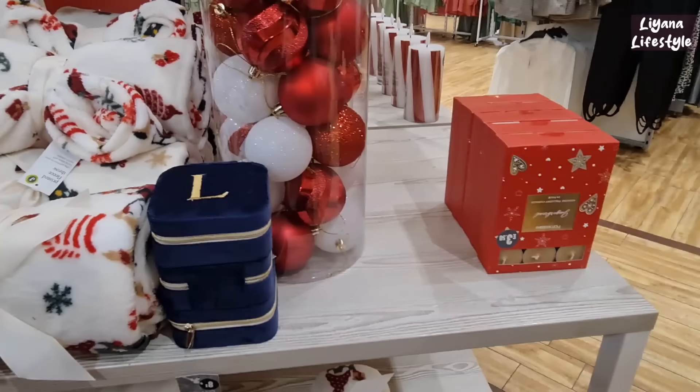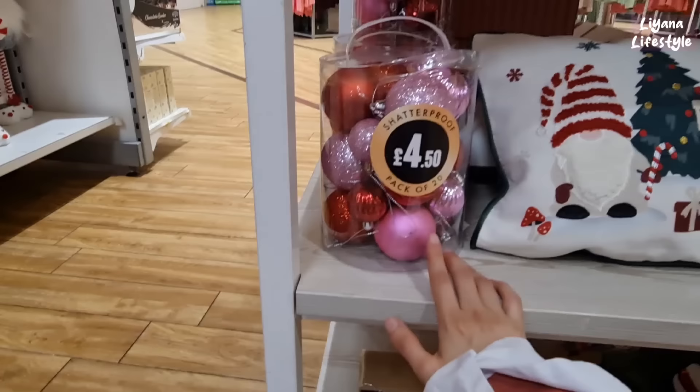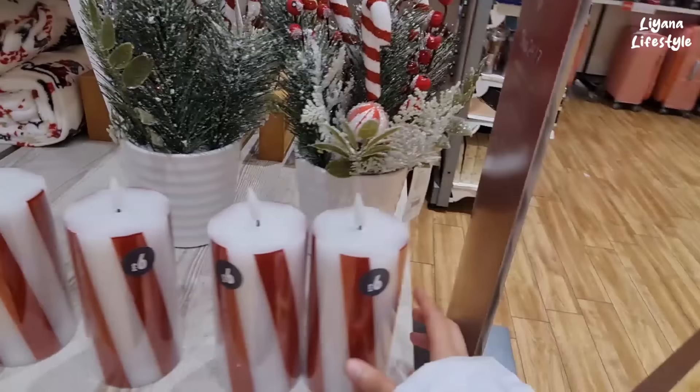Oh, gingerbread scented — let me smell it. Oh, that's very strong — I think I'm really sensitive to smells and I start feeling sick. I don't know why I smelled it, I know I have that problem. These are a pack of 20. Sometimes this repeats throughout the store. These are a pack of 2 for £4. And that which I showed you as well — these are £6.